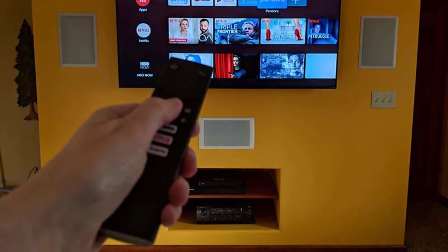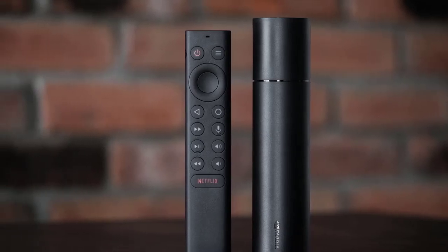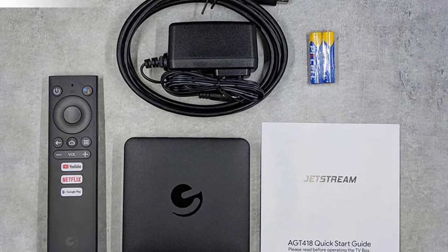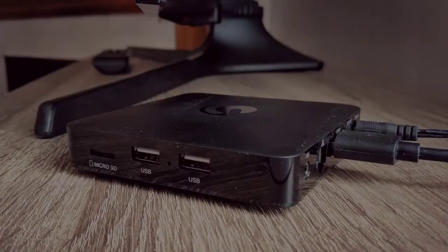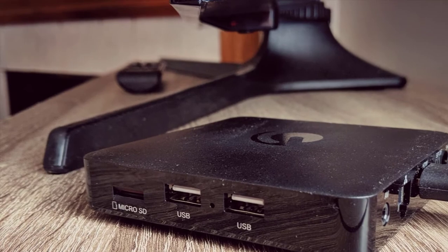The remote for the Jetstream box has a built-in mic for performing voice searches and shortcut buttons to the Play Store, Netflix and YouTube. Also included in the box is a set of batteries and an HDMI cable. There is also an SD card slot for local media playback and expanding the storage.